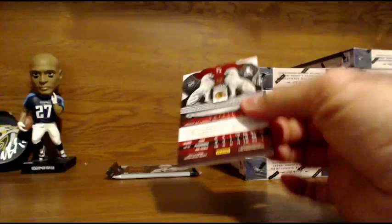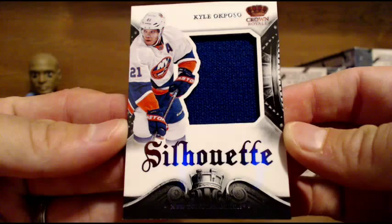And we have, for the New York Islanders, Kyle Ocposo Silhouettes Jumbo Jersey. Nice jumbo relic there for the Islanders. Kyle Ocposo — that is not numbered on that one. Islanders Jumbo Silhouette Jersey.